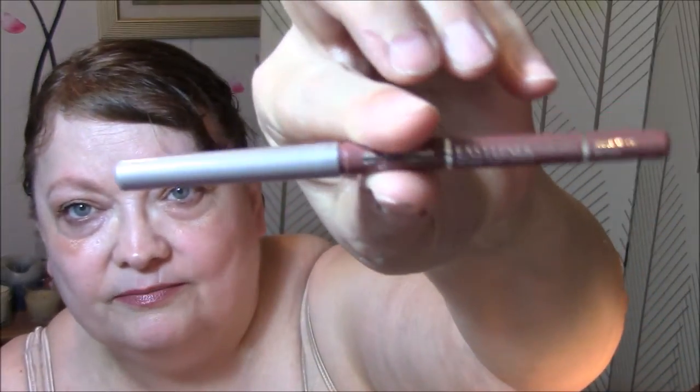I used my Jordana Easy Liner for lips in Rockin' Rose. Won't be long and that'll be gone. I forgot to use my primer this morning — that is very rare that I forget to use it, so my makeup probably won't last as long today.